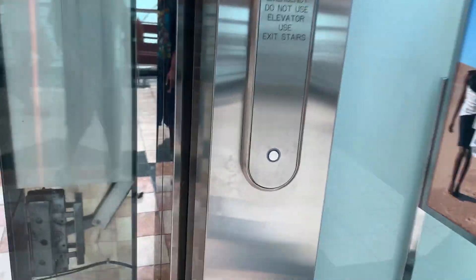We come to the glass elevator at the Gardens Mall in Palm Beach Gardens, Florida. This is a shower elevator.